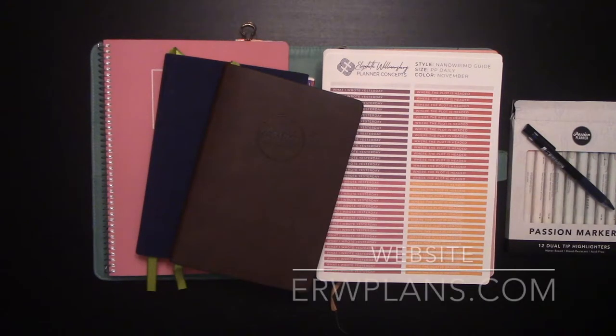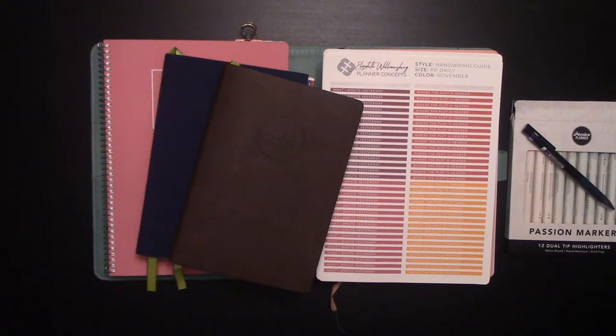Hey guys, it's Elizabeth of ERWPlans.com. Today I'm going to show you how I'll be using my planners to win at NaNoWriMo this year.